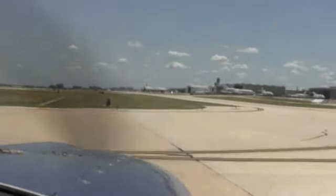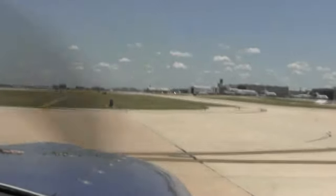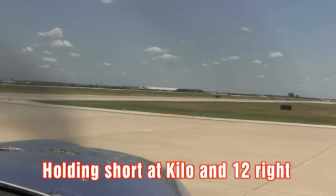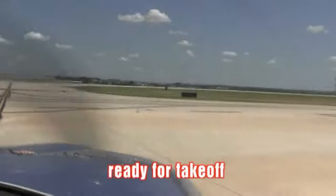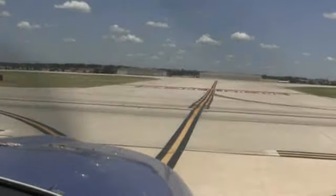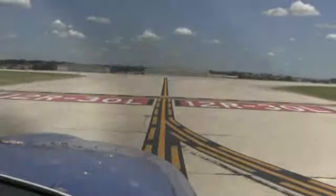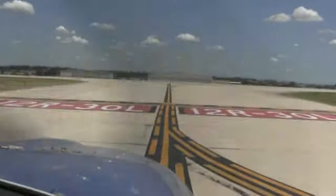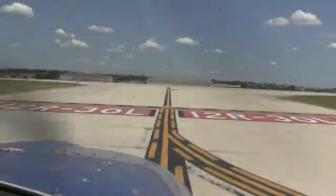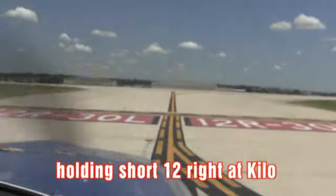Tower will release you from here. We can go closer to the hold short line. Whenever you are ready, you will tell him we're holding short at Kilo and ready for takeoff. Clear on the right, enter on the left — I can see it, but he will tell us. We can go all the way to the hold short line. San Antonio Tower, 65328, holding short runway 12 Right at Kilo.